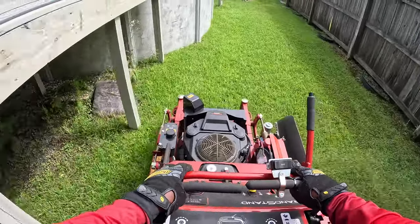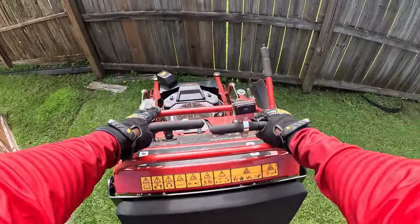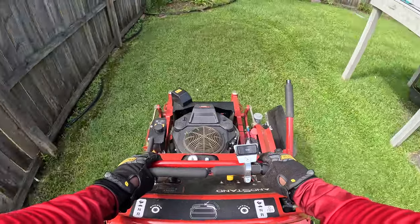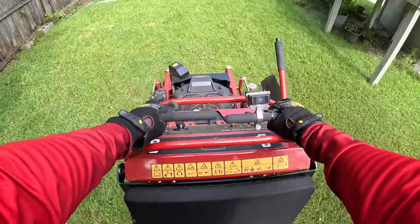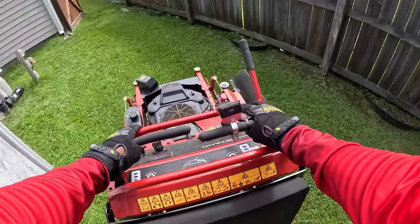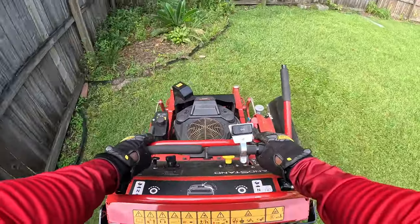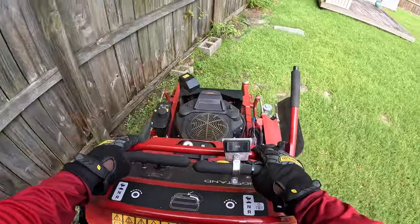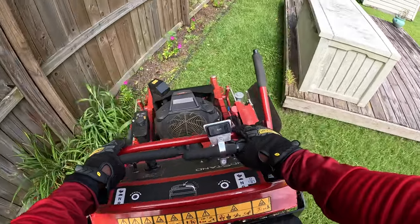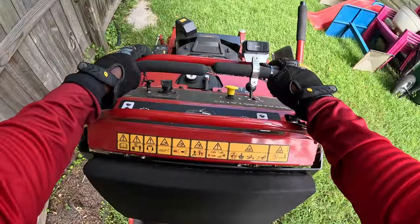One thing I wanted to mention is that with the Grandstand, from the moment I leave my trailer to the moment I get back to the trailer, is around six to six and a half minutes. And that's one thing you need to know, guys — you need to know your timing. I am extremely accurate with my time.